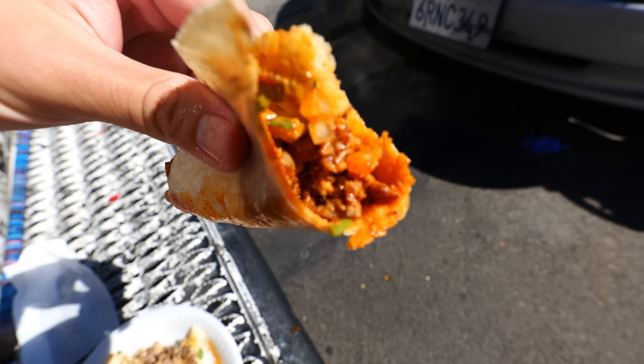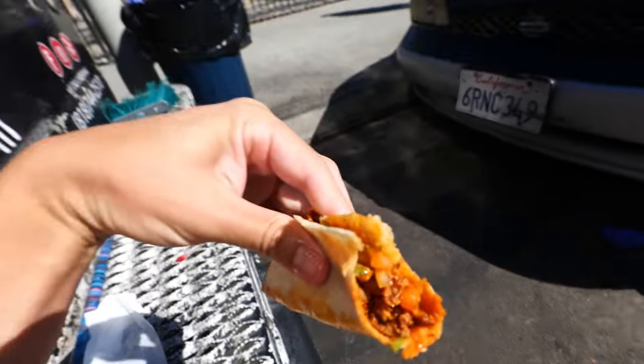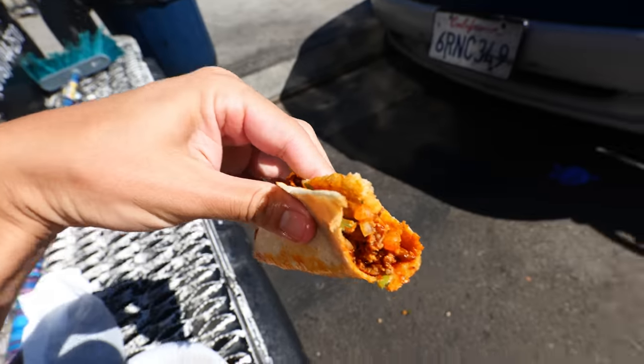I thought it couldn't get any better — this is like a dream taco. I just love that sauce: this orangey sauce that's a little bit spicy but so flavorful. It touches you when you eat it. Seriously, if I just ended with these three tacos, I would walk away extremely happy with a very high impression of Taqueria Mi Ranchito. But I'm not going to end here — I'm definitely going to try more of what's on their menu.